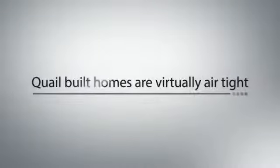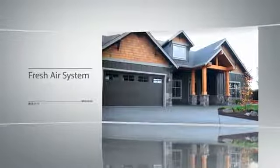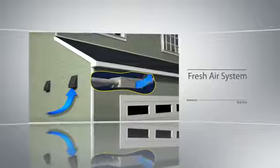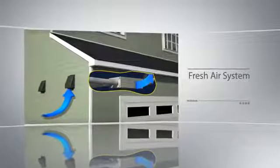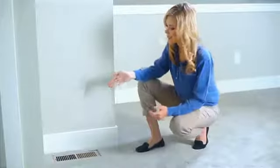Quail-built homes are built virtually airtight. That's why our homes come standard with a fresh air system to introduce outside air into your living space. Our system pulls external air into the home, filters it, and sends it through your air ducts, ensuring that your home stays well ventilated and your family breathes only the cleanest, freshest air.